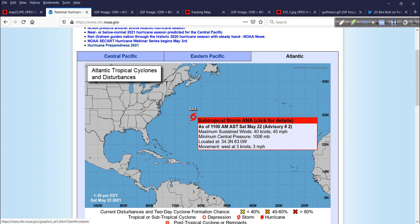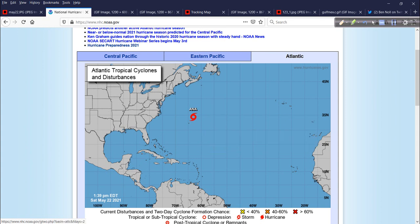It is located to the northeast of Bermuda, with winds of about 45 miles per hour, pressure about 1006 millibars, moving west at 3 miles per hour. So a slow mover — first name of the season, crossed off the list: ANA.